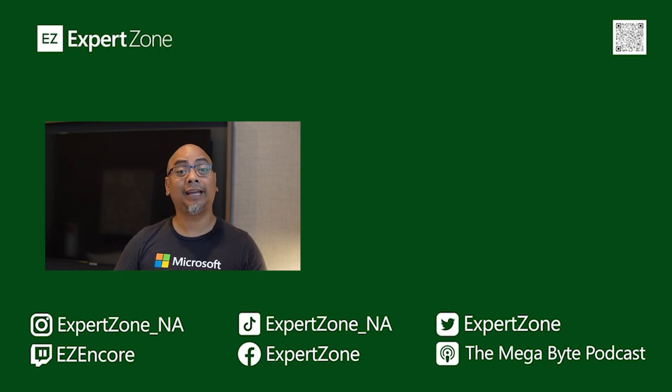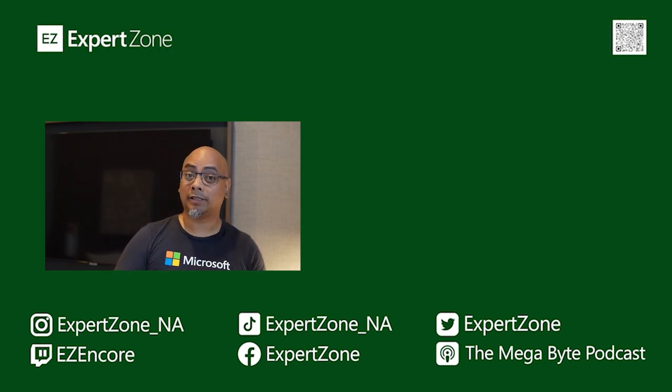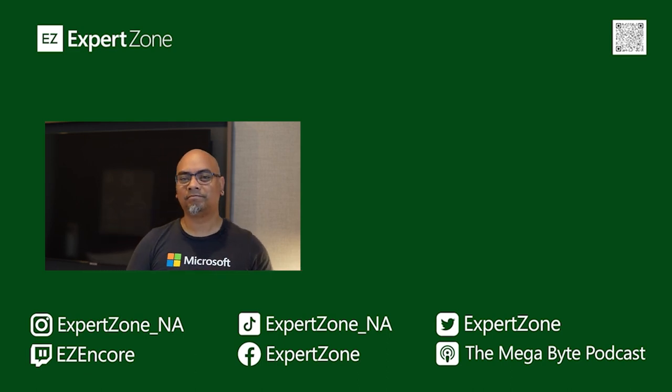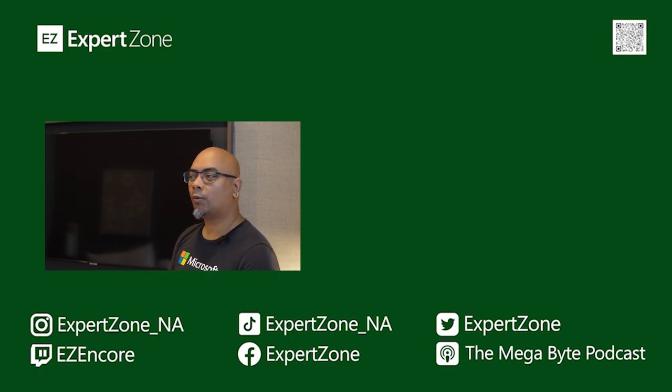Make sure you check out some of our other videos on this channel. We also have a podcast if you prefer to hear the voices of the other trainers and some special guests we've interviewed. We're also on TikTok, Twitter, Facebook, and Instagram — pretty much everywhere. In the meantime, I'm gonna go play some games on my business trip.